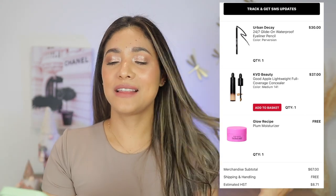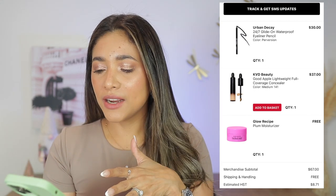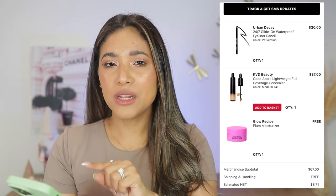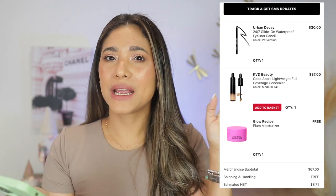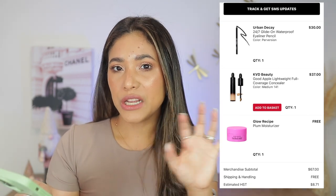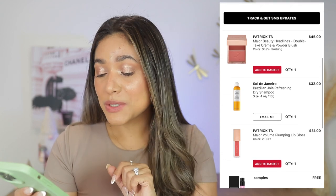I also got the KBD concealer — not the foundation, the concealer. I got the medium shade and went back to exchange it for a shade 12 darker. I liked it a bit more after that. I don't love it; it's not in my top five, but it's an okay concealer still in my collection.